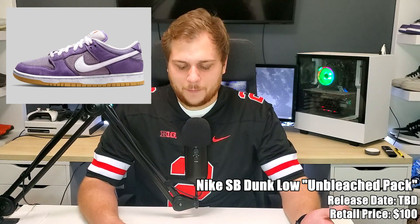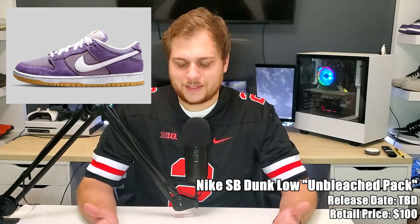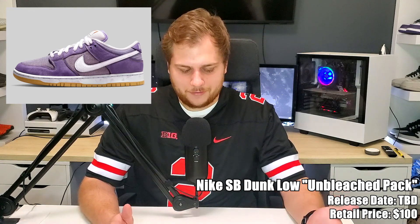The Unbleached Pack Dunk looks pretty cool and might be one of the better sneakers of the month just because it's different from the other Dunks coming out. It might be pretty hard to get since it's Orange Label and exclusive to skate shops.